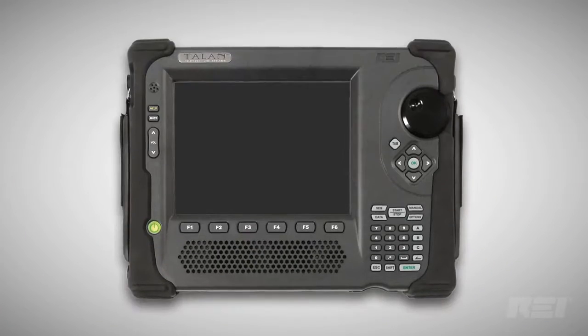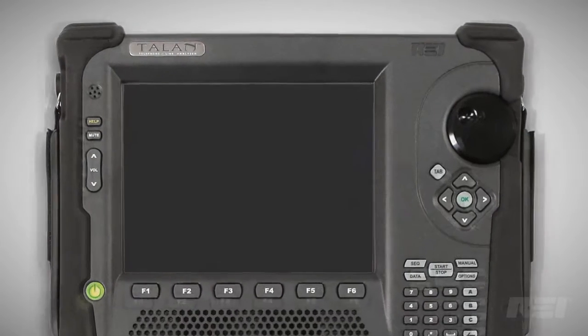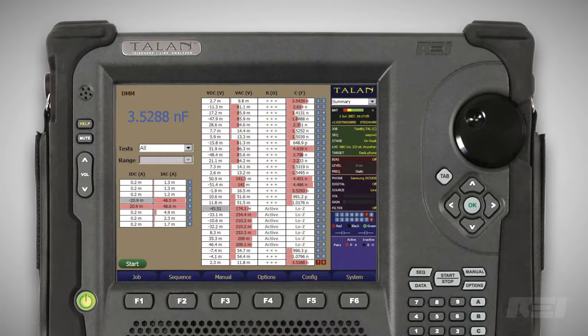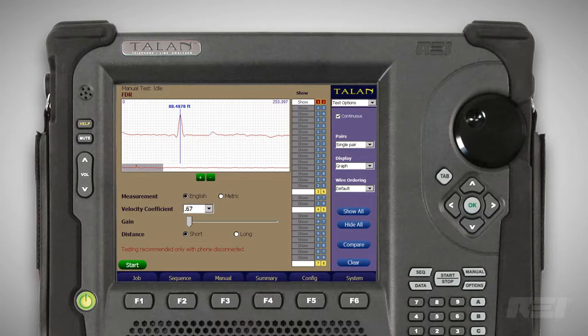An assortment of tests are built into the Talon to help the operator detect and locate eavesdropping threats. The digital multimeter tests lines for voltage, current, resistance, and capacitance. The frequency domain reflectometer, or FDR, checks for impedance anomalies on a line.